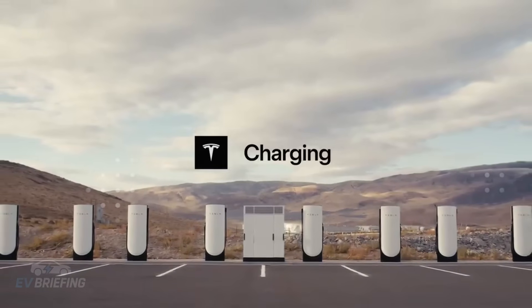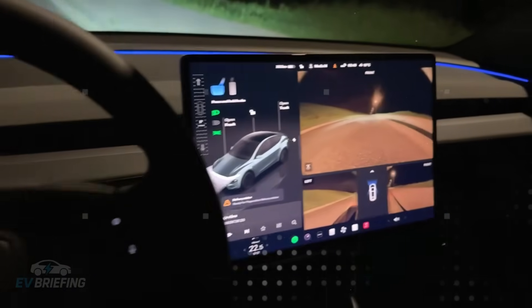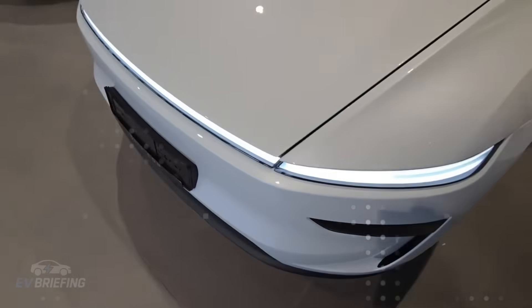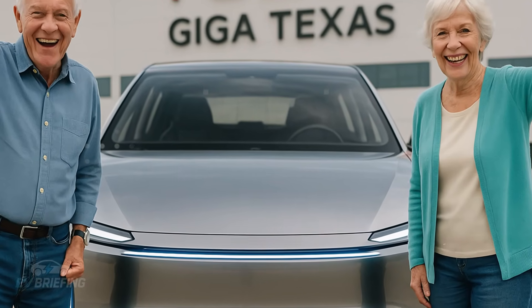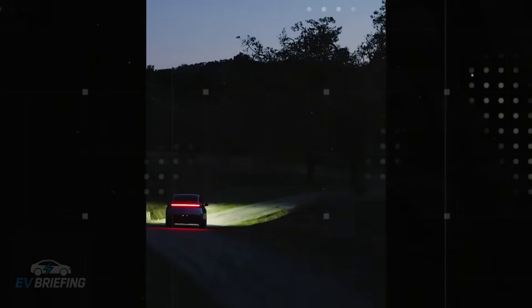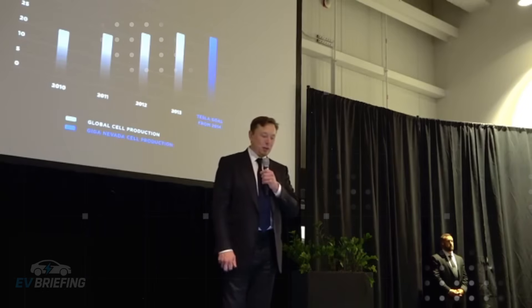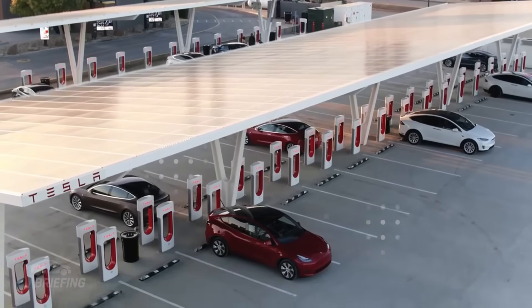To give you an idea, a single Giga Press replaces more than 400 manual and robotic welds. With that alone, you can cut about 40% of the structural cost of a car. The savings are huge, and that completely changes the game. But what's most shocking is the new version of this machine, specially created for the Model 2 — it can produce not just one, but five chassis structures per cycle. Yes, five at once. This is a level of efficiency that puts any other manufacturer to shame.